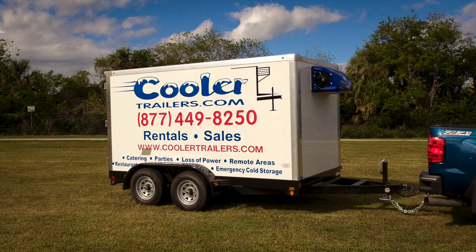These pull-behind freezer trailers are just the thing you need for your business. Just because we put our composite insulated boxes with 4-inch walls on a bumper pull-behind trailer doesn't mean it isn't loaded with features.